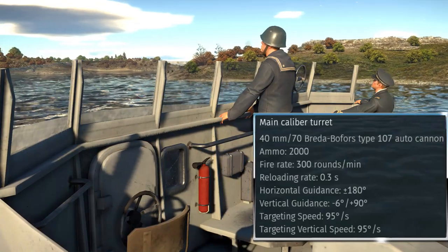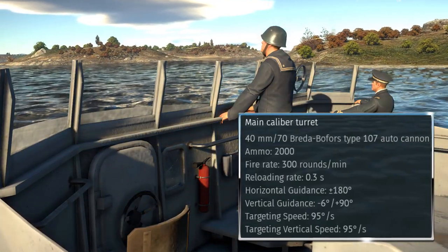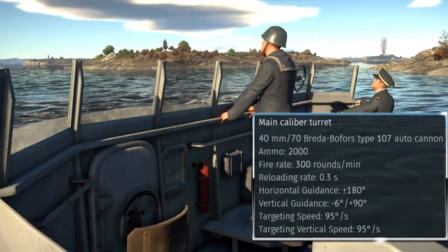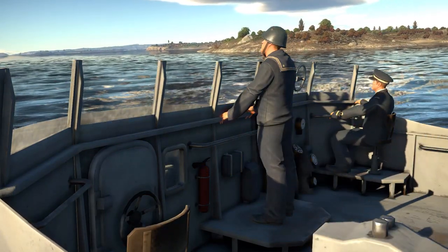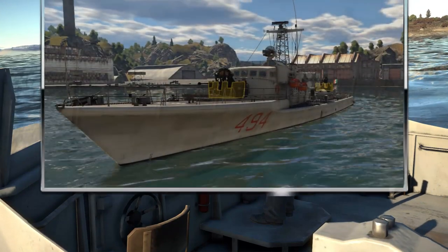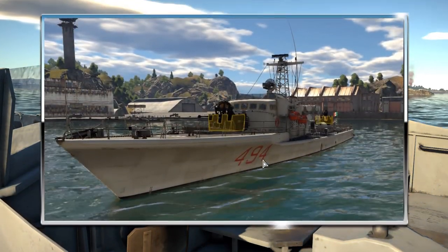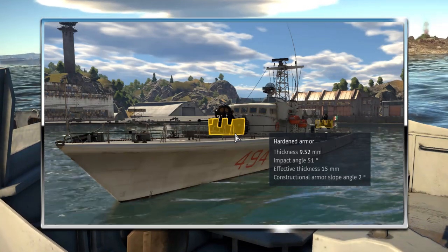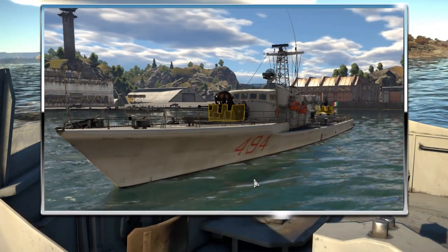Both of these turrets have a full 360-degree turning arc and can traverse at 95 degrees per second, certainly fast enough to keep up with most surface and air targets you will encounter. These guns do have a limited amount of armour which will aid in keeping them operational against enemy fire, although this is the only armour on the entire vessel.